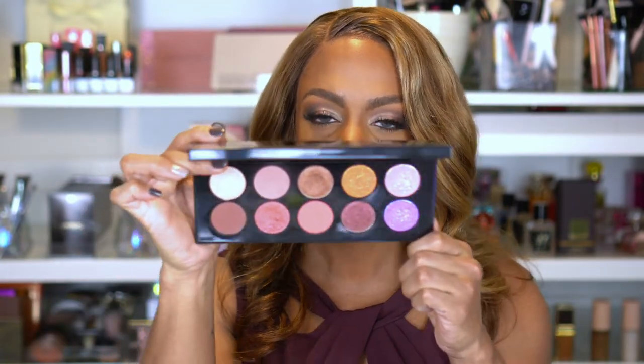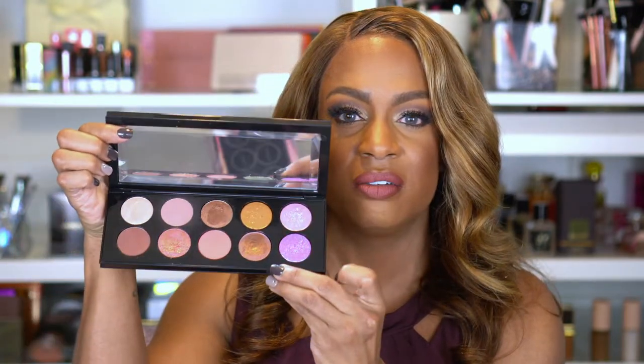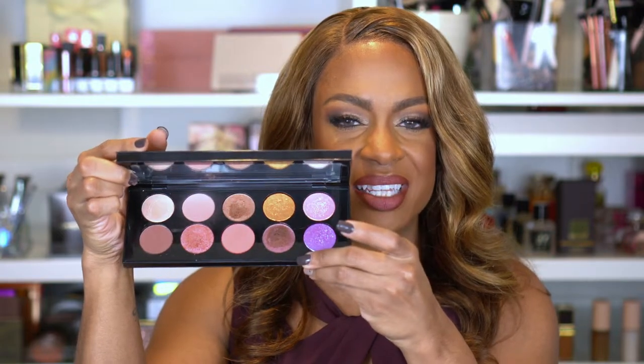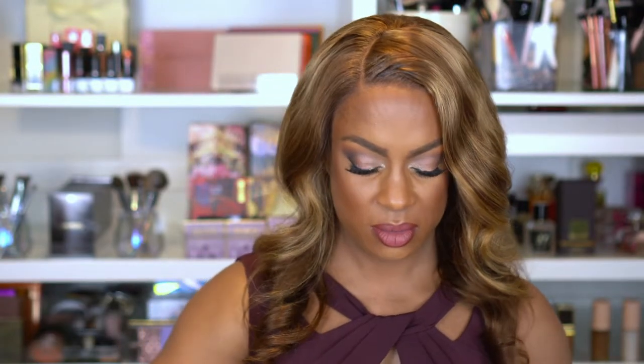The last eyeshadow palette I have to include is the Pat McGrath Utopian Dream palette. I got this a while back and it blew me away. It looks similar to Divine Rose 2, but I felt it was different enough to pick up. I didn't get Divine Rose 1 because it felt too light for my skin tone, but I had to have the Utopian Dream for the duochrome shades. I'll never get tired of them. Pat McGrath products will always be in my favorites.